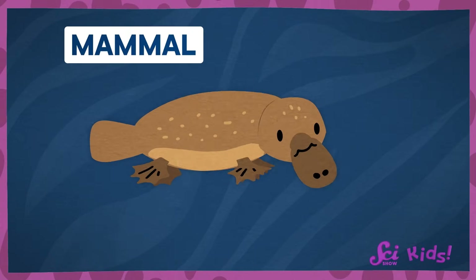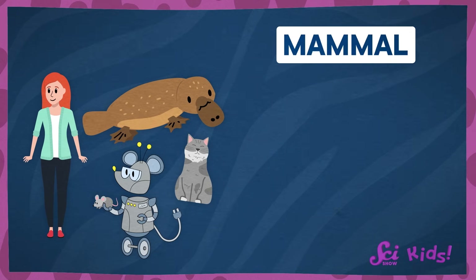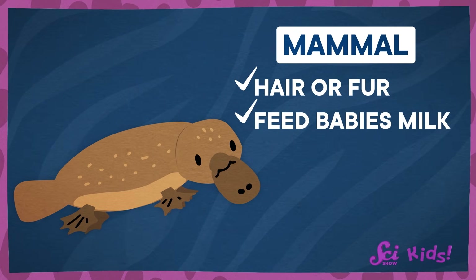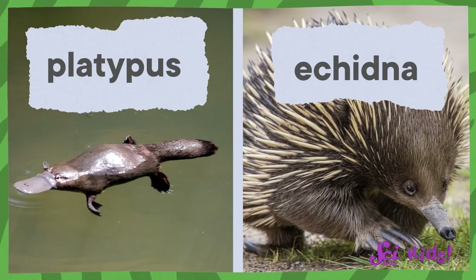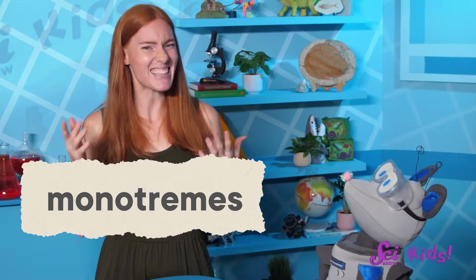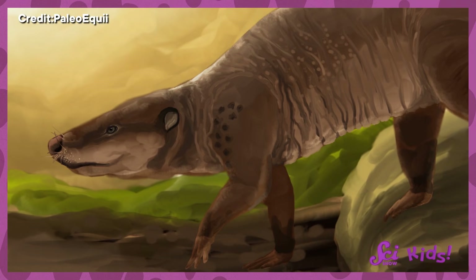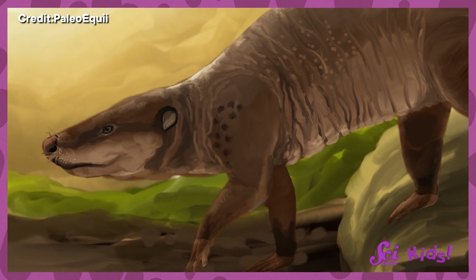How do we know platypuses are mammals, like people and cats and rats, instead of a bird or something else? You can tell an animal is a mammal if it has hair and gives milk to its babies. Platypuses do have hair, and they do give milk to their babies. But most mammals also give birth to their babies. Platypuses and their relatives, echidnas, are part of a special type of mammal group called monotremes. And monotremes don't give birth the same way most mammals do. Instead, they lay eggs that hatch later. A very long time ago, around the time of the dinosaurs, the earliest mammals were much more closely related to birds and reptiles, and they probably laid eggs too. Mammals that gave birth to babies probably came later.